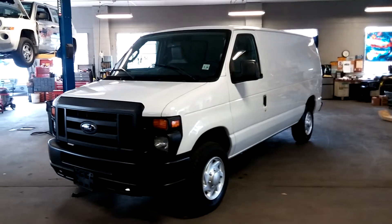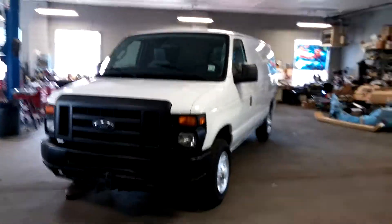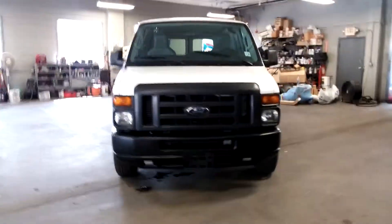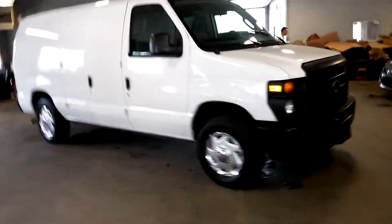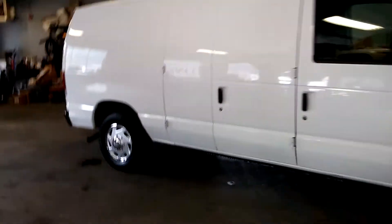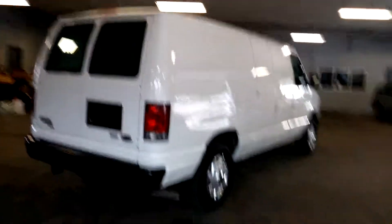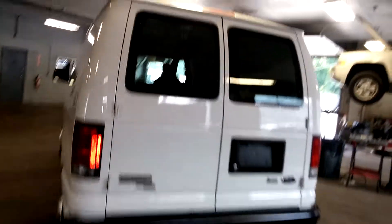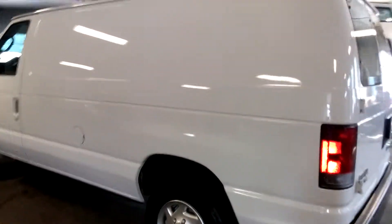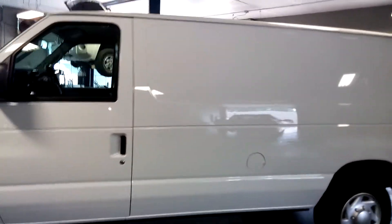All right folks, beautiful day here at Northeast Leasing. We're proud to present this 2013 Ford E150 cargo van with only 16,000 miles. That's right, 16,000 miles, obviously under full factory warranty. It's an E150 with the rear glass windows, power mirrors, power door locks, and power windows.